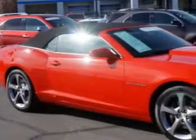Thank you for selecting Larry H. Miller Chevrolet Murray, where we have hundreds of new, pre-owned, and certified vehicles to choose from. Let Larry H. Miller Chevrolet of Murray make your dreams a reality.